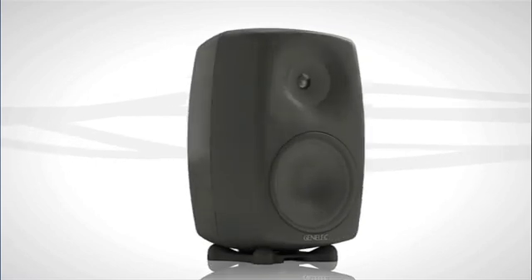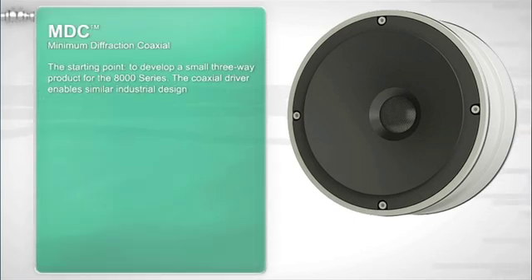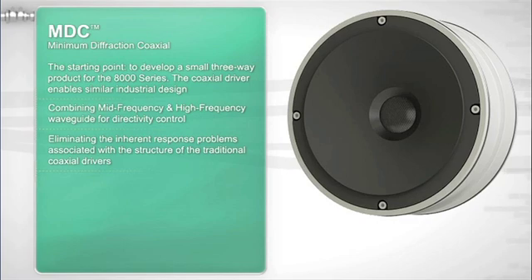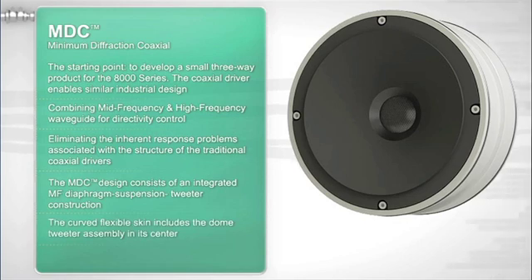Here lay the seeds of the Genelec minimum diffraction coaxial solution. While it benefits from typical coaxial design advantages, it now overcomes these shortcomings as well. The main structure of the MDC coaxial design consists of a mid-frequency diaphragm suspension integrated around the high-frequency tweeter element. The intersection joins the cone to the tweeter structure without any acoustical discontinuity — just a smooth surface, so there is no diffraction either. The cone profile is carefully optimized to form an integrated directivity control waveguide for the tweeter radiation, and the outer cone edge is terminated to an advanced Genelec DCW to control the dispersion of the midrange radiation as well.